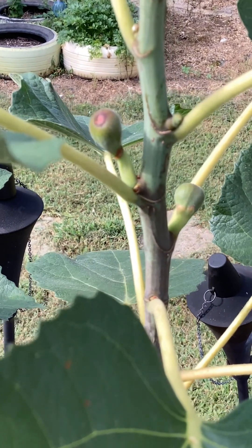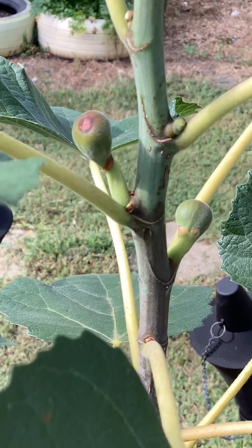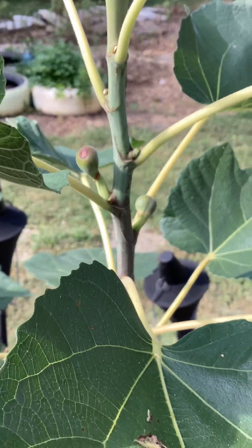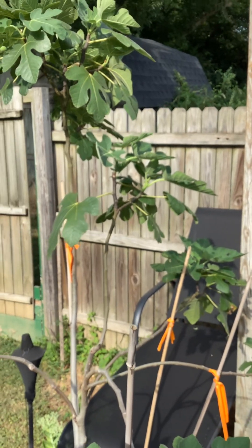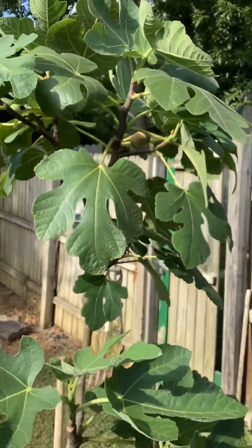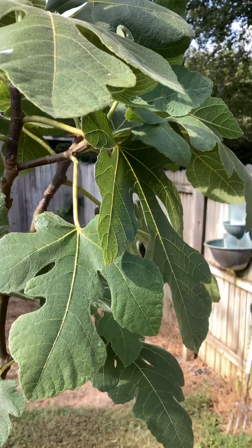Let me go a little further with it, a little closer. These are Brown Turkey figs — had a couple of them fall off. This one right here is getting ripe, see it in there.